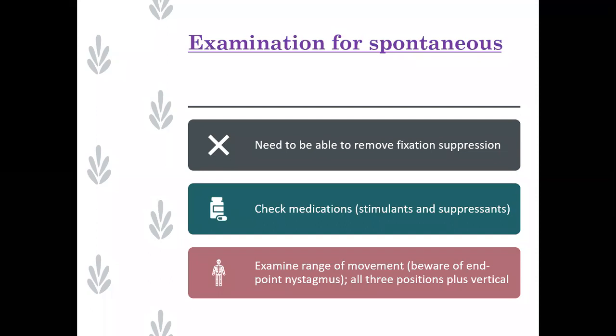Remember to check the medication - stimulants and suppressants. And if you see spontaneous nystagmus that's peripheral, your patient had better be feeling dizzy. So your first question is, 'Are you feeling dizzy right now?' And if the answer's no and you've got spontaneous nystagmus, then you need to be thinking about ocular causes or medication inducing it.